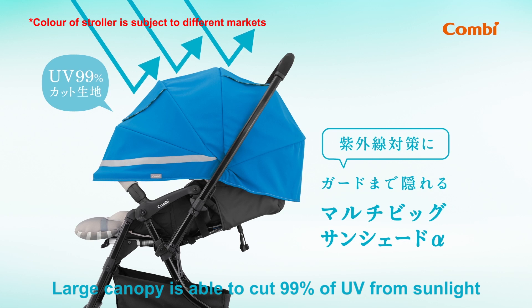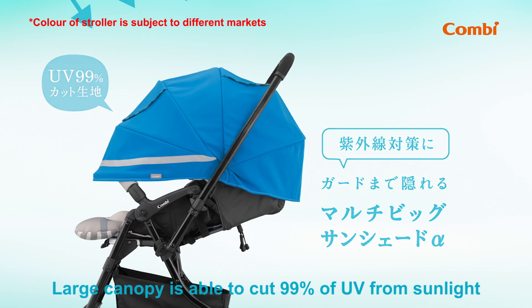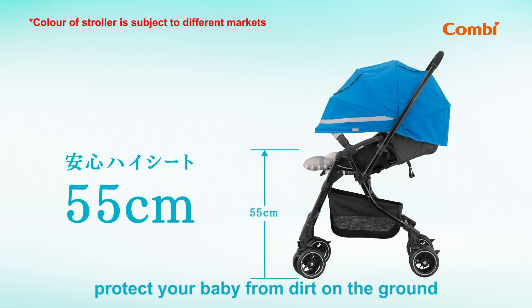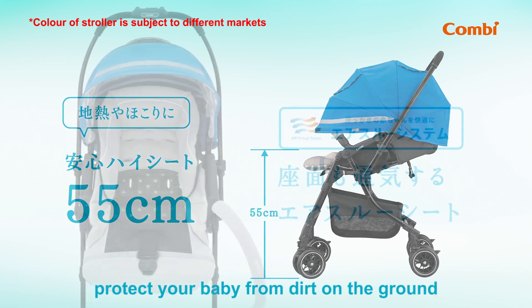The large canopy is able to cut 99% of UV from sunlight. The high seat design at 55 centimeters protects your baby from dirt on the ground.